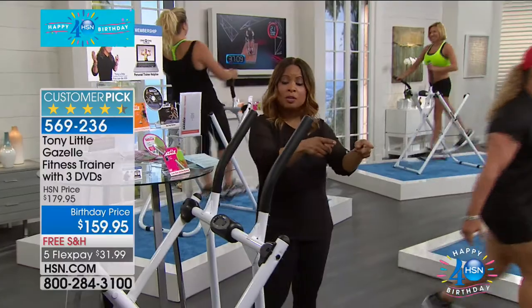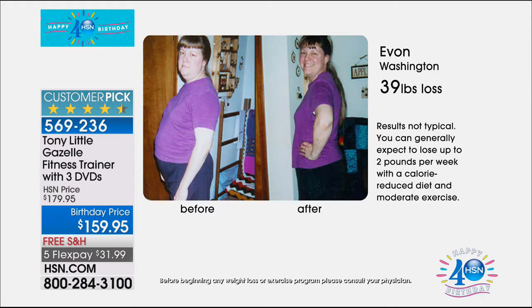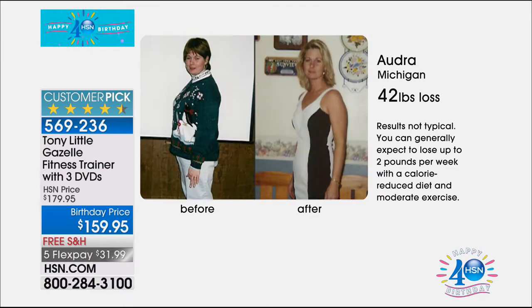This is why you've made it a customer pick at HSN and why we can't keep it in stock. Yvonne from Washington lost 39 pounds on the Gazelle. As she lost weight, she toned her body — the key to weight loss is keeping your muscle and losing the fat, and that's what the Gazelle does. She looks so much younger because she's doing muscle toning and cardio in the same workout. Variety of exercises is one of the biggest factors in continuing to lose weight and shape up.